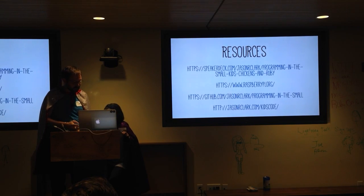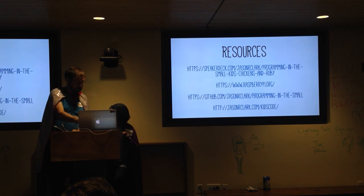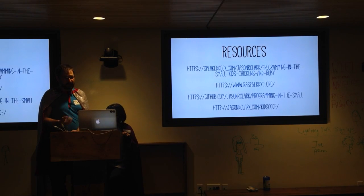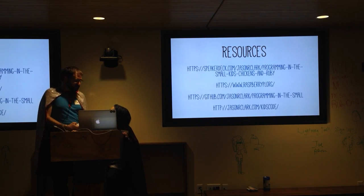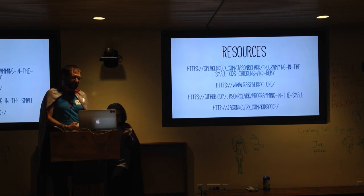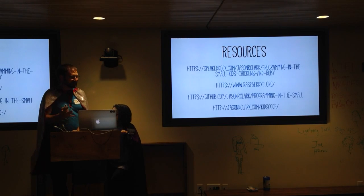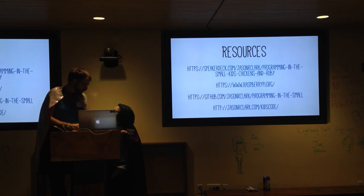These are websites where people can find out how we did our stuff. Our slides are up there, along with the Raspberry Pi site which has great resources, tutorials, and videos. Our code is posted on GitHub at Jason R. Clark, programming in the small. People ask if Cora has her own GitHub account — she's too young. Their terms say you're supposed to be 13, and I knew I'd be at RubyConf with GitHub people in the room, so I felt awkward about violating terms of service quite that blatantly.